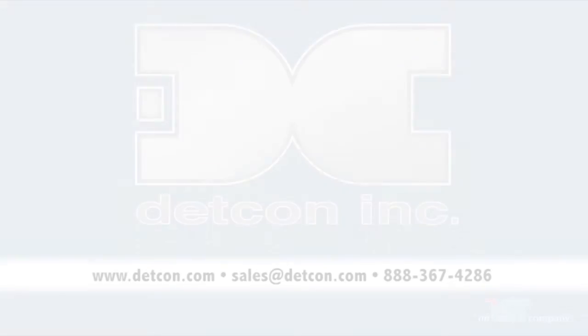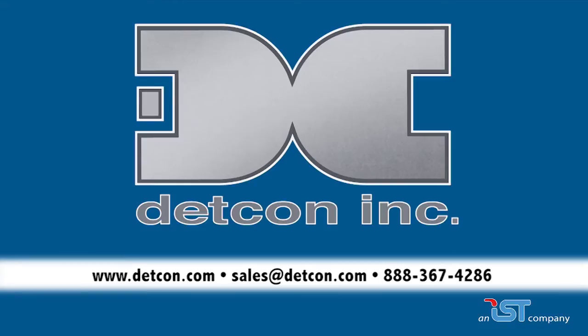The Sight Sentinel carries many global approvals. For more information, visit www.detcon.com.